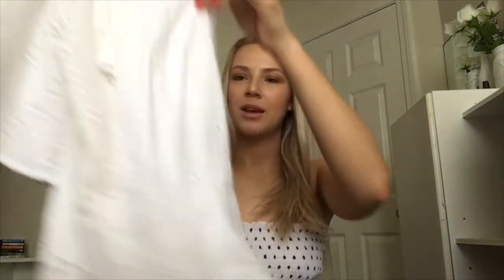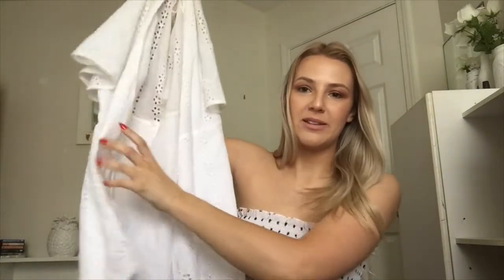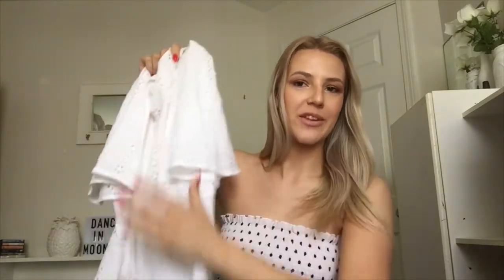This next dress is also from Marshalls or maybe TJ Maxx — one of them. It's this cute wrap dress and it's also on my Instagram, so if you aren't following, you probably should to see everything I'm wearing more currently. It's basically a wrap dress and it doesn't show great on camera — maybe check out my Instagram for this one. That one was sixteen ninety-nine and I've already worn it way too much.